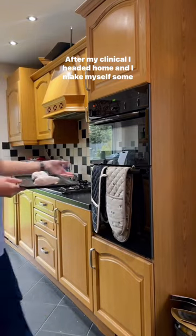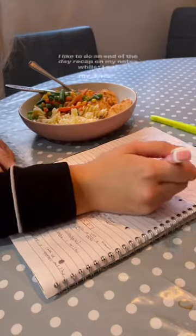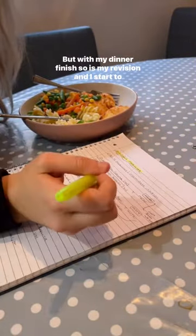After my clinical, I headed home and made myself some dinner. I like to do an end-of-day recap on my notes whilst I eat. And trust me, those formulas are not as complicated as they look. With my dinner finished, so is my revision, and I start to settle down and wind down for the day.